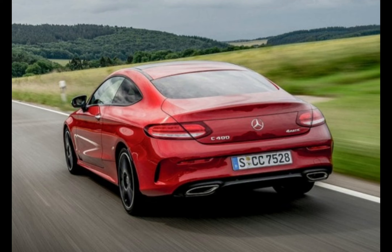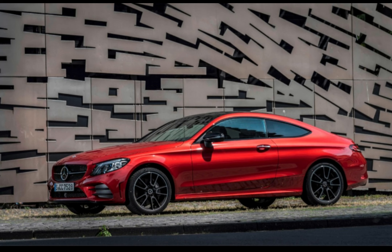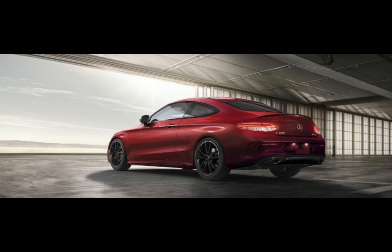Unfortunately, the Mercedes C-Class Coupe's practicality can't quite match some alternatives. Its rather cramped back seats mean tall passengers won't be as comfy as in the likes of the 4 Series or A5, and the Mercedes boot is slightly smaller.